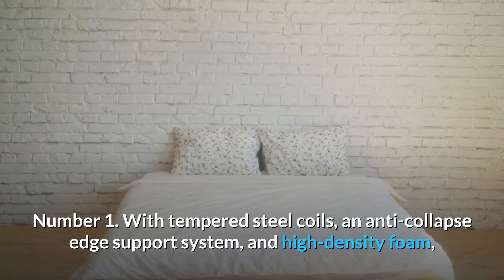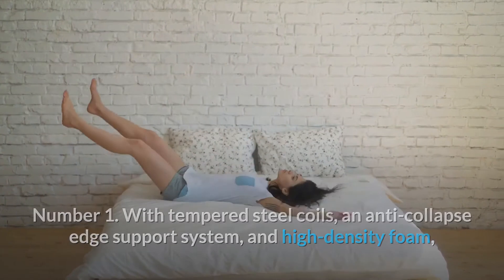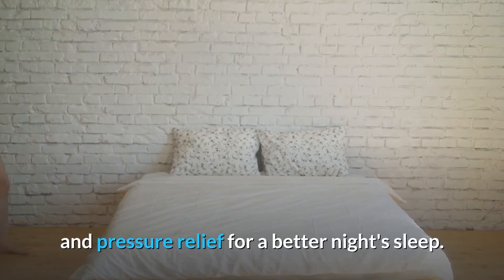Number 1. With tempered steel coils, an anti-collapse edge support system, and high-density foam, BedStory Hybrid Mattress ensures the ultimate support to each part of the body and pressure relief for a better night's sleep.